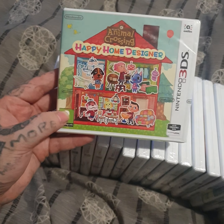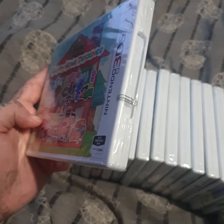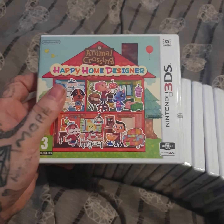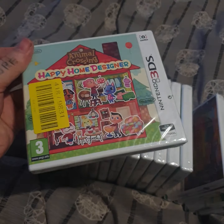So we've got Animal Crossing Happy Home Design - look, all new and sealed. This is going for like 40 quid on Argos so definitely worth it. And right away here's the second copy of it - that's the only duplicate in the whole bundle, which is really good.